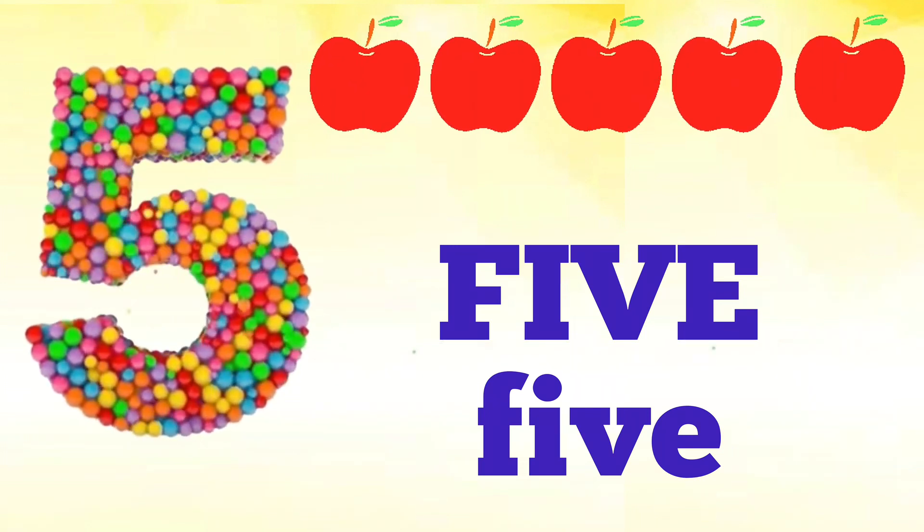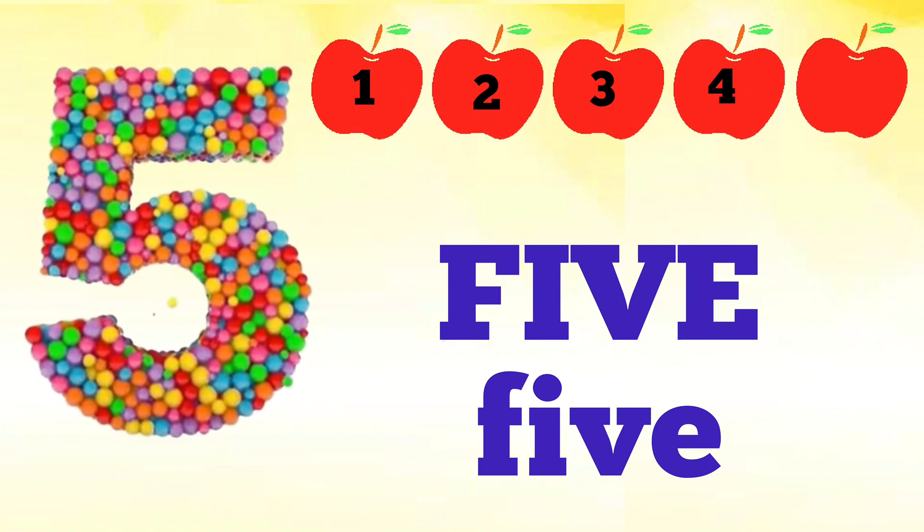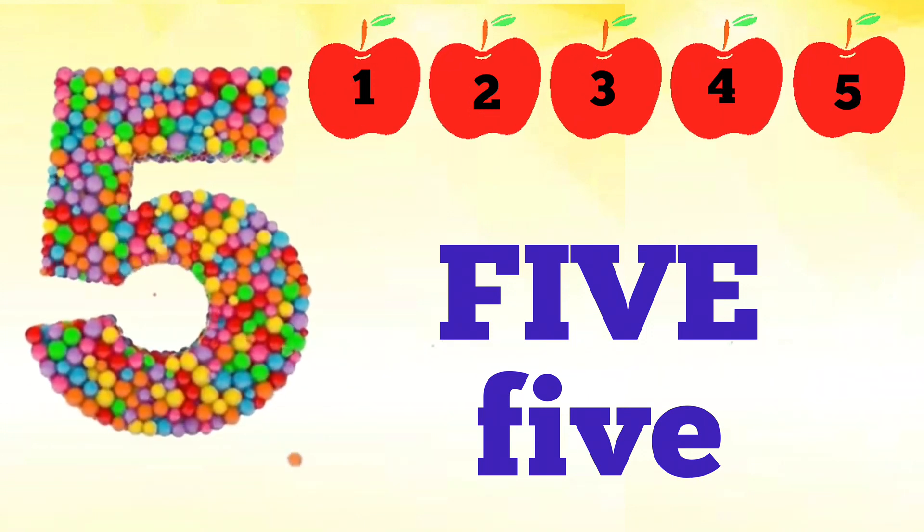Five — F, I, V, E — five. How many apples are there? Let's count: one, two, three, four, five. Fantastic! There are five apples.